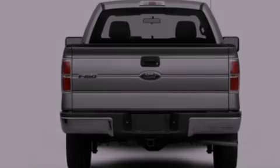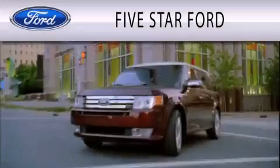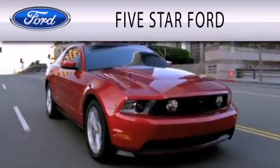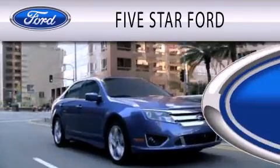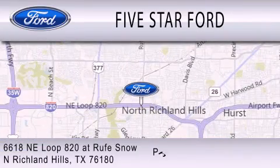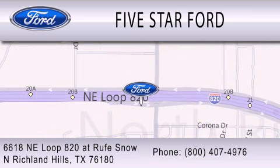This vehicle won't last long at this price — call in and arrange a test drive now. Five Star Ford is dedicated to doing everything possible to ensure that the experience you have selecting your vehicle is as pleasant as possible. We are located at 6618 NE Loop 820 at Rufe Snow in North Richland Hills.